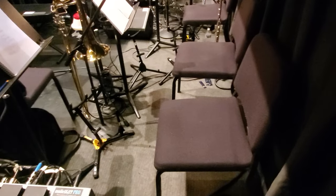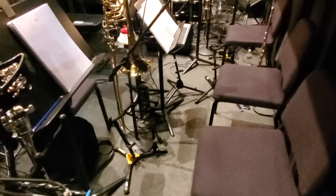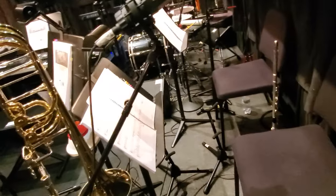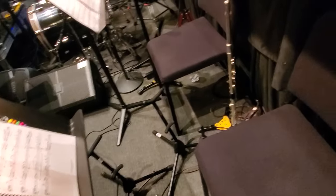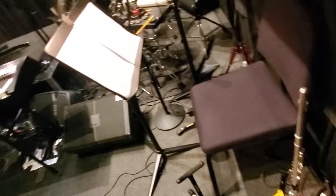Our first woodwind chair is Reed Two — that's Justin Morgan. He's playing most of the Reed Two book, including Bari Sax, Tenor Sax, and Clarinet. Then we move into Reed One, being played by Orazio Thomas — playing Tenor Sax, Alto Sax, Clarinet, and Flute. We've also split out the flute book, so Alto Flute and Piccolo.